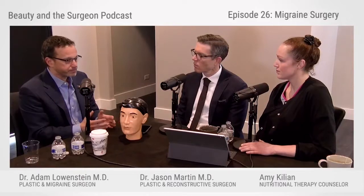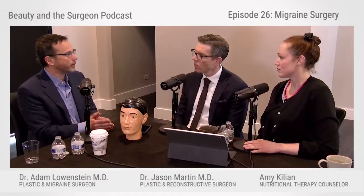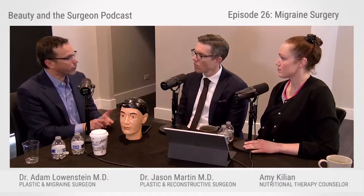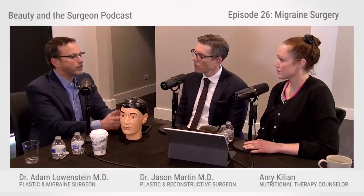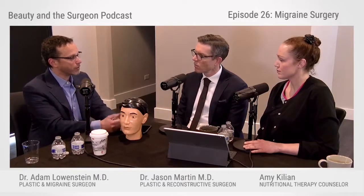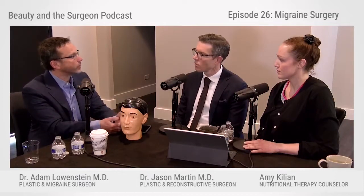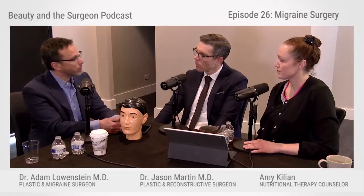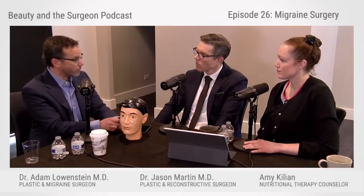Botox works on muscle, but it doesn't work on blood vessels, bones, or fascia — which is connective tissue. A lot of times, there are these other non-muscular structures that are causing the compression. So if Botox doesn't work, it doesn't necessarily mean the surgery won't work.